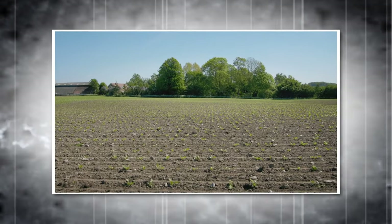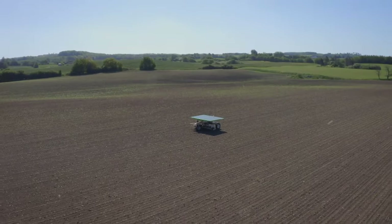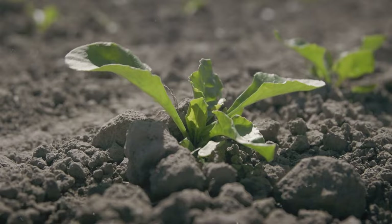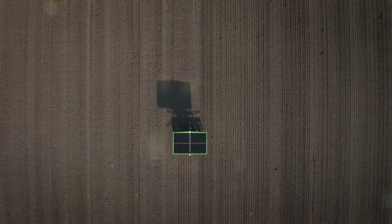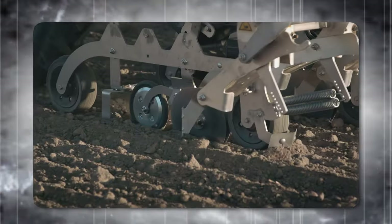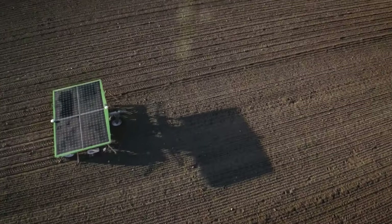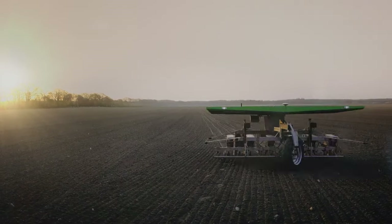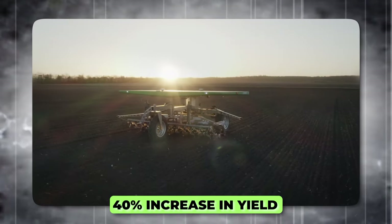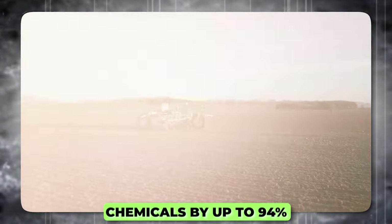What sets the FarmDroid FD20 apart is its power source — it's a solar-powered machine equipped with four solar panels, which produce enough power for up to 24 hours of daily operation, meaning you avoid external charging of the batteries. The FarmDroid FD20 is capable of both seeding and weeding. Equipped with RTK GPS and sensors, the Droid creates a perfect seeding pattern. Inter-row and intra-row weeding can be performed with unprecedented precision. Since the FD20 continuously performs high-precision weeding, customers get up to a 40% increase in yield. In combination with the spot application system, you can also reduce the use of chemicals by up to 94%.